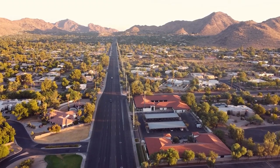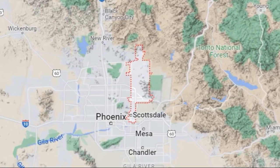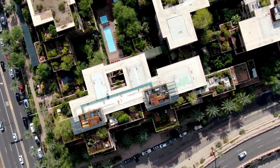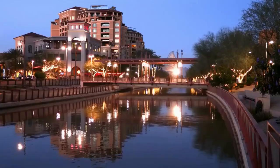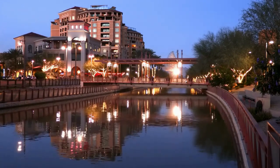Now we'll top off with the highest rent in Arizona, which is Scottsdale. The median rent for a one-bedroom apartment in Scottsdale is $1,250 per month. The median rent for a two-bedroom apartment in Scottsdale is $1,700 per month.